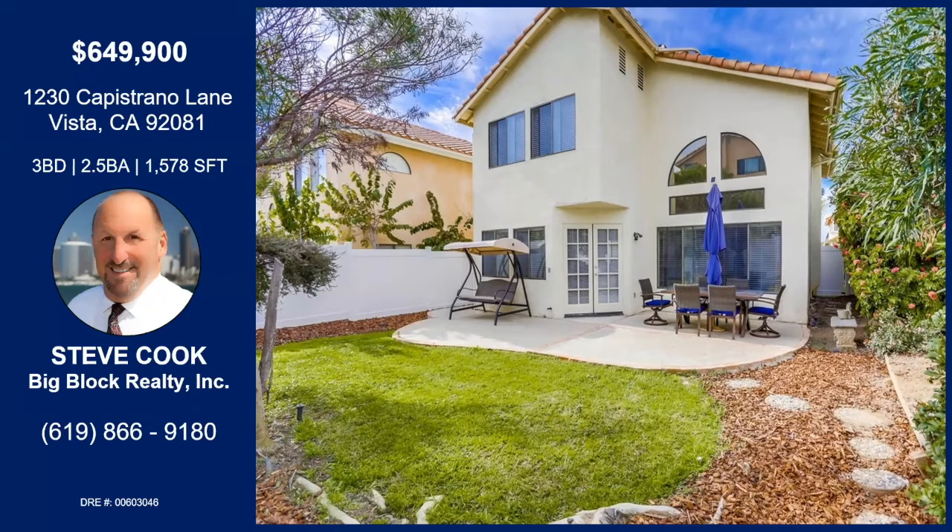Yeah, it's got a little open space area behind it, so you don't have a house right behind you.